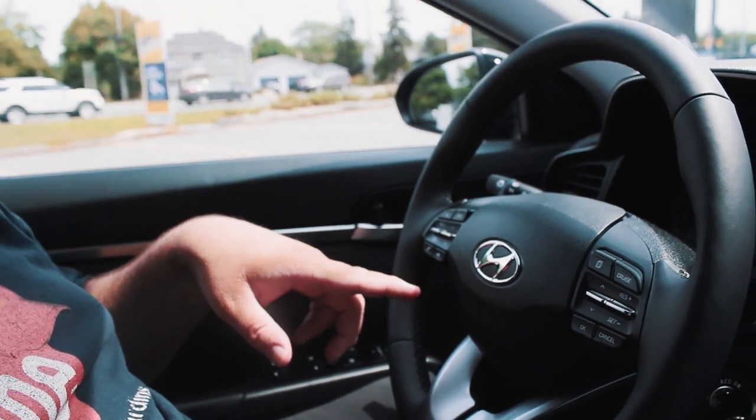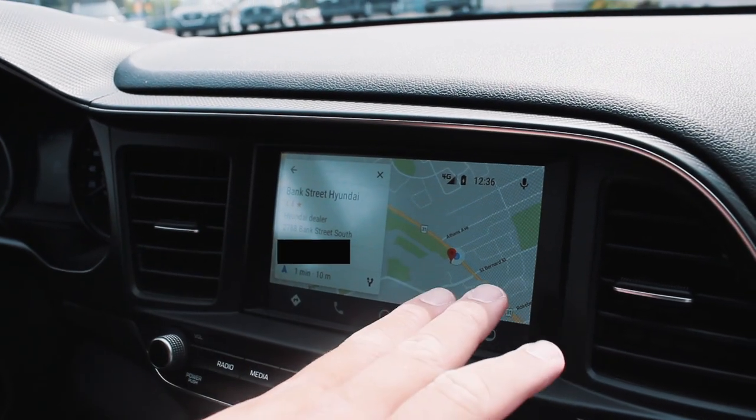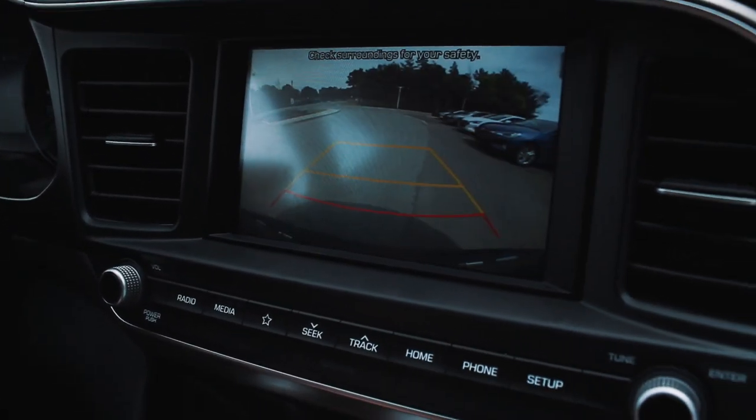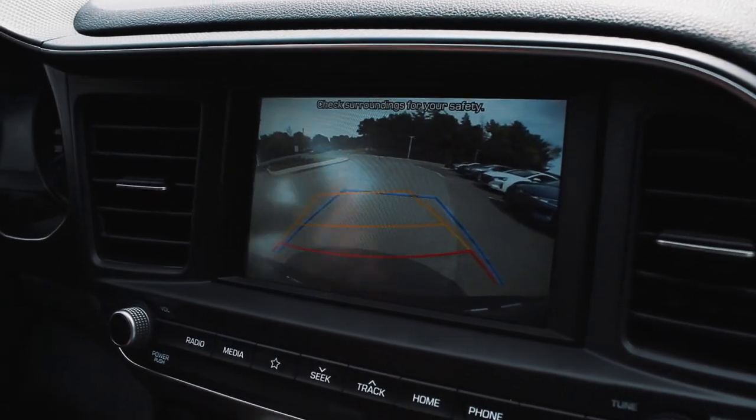Some cool features: I just hooked up my phone to this car and it's got a voice operation system. If I click this button and say 'Okay Google, Bang Street Hyundai,' it shows results, takes me to Bang Street Hyundai, gives me the address and maps. It's got maps installed into this car. Another cool feature — if you look at the screen, I've got a backup camera when I go in reverse, and it turns to show where my wheels are pointing and where I'm going to end up going.